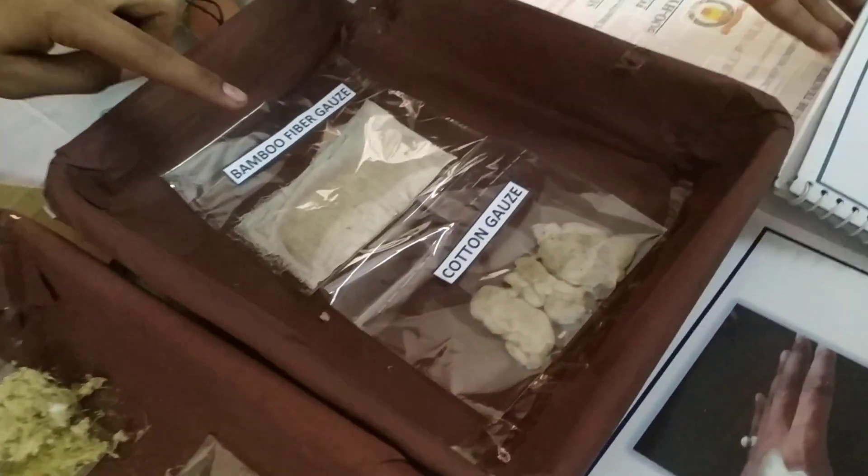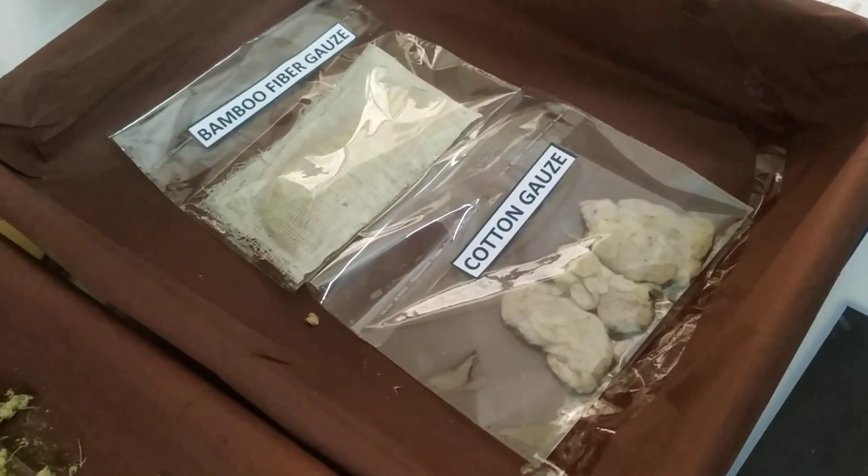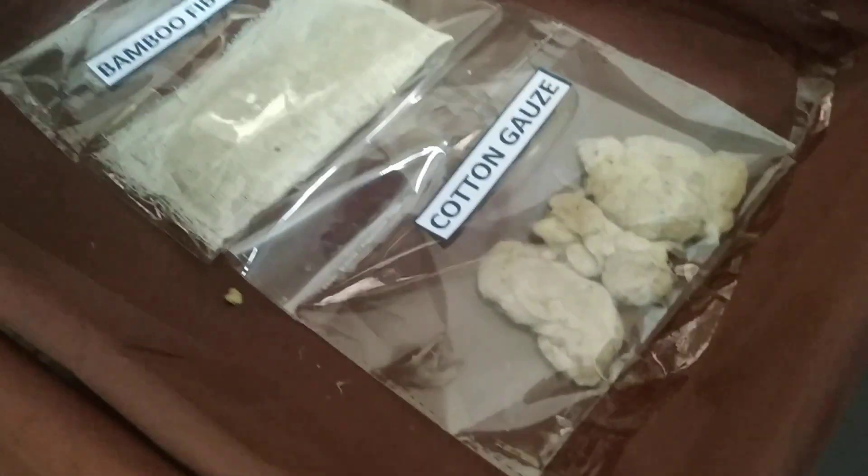The second application was a bamboo fiber gauze. This is a bamboo fiber gauze for healing small wounds. This is a normal cotton gauze which we apply on wounds.